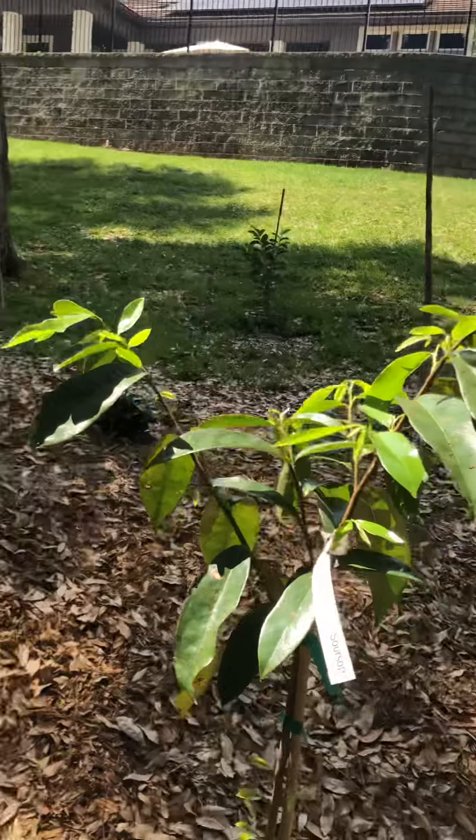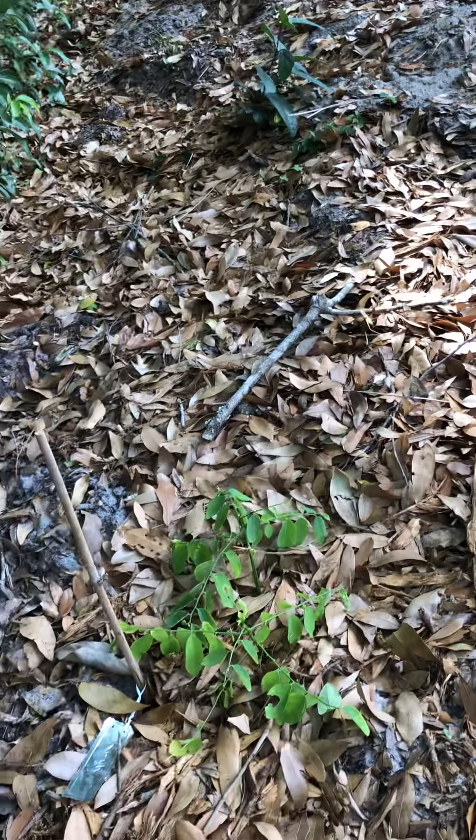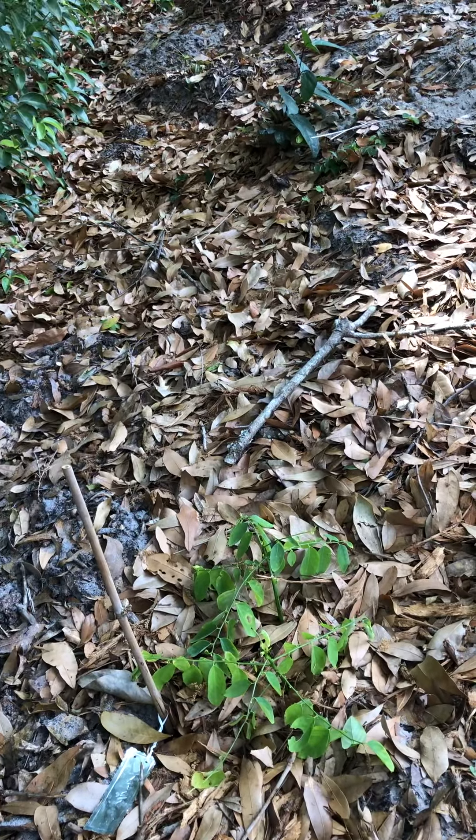Now here is a soursop tree, which you can also boil the leaves for tea, but it also produces a fruit. Over here we have some katuk, which is kind of like a leafy green vegetable that grows into a bush and you can eat the leaves raw or cooked.